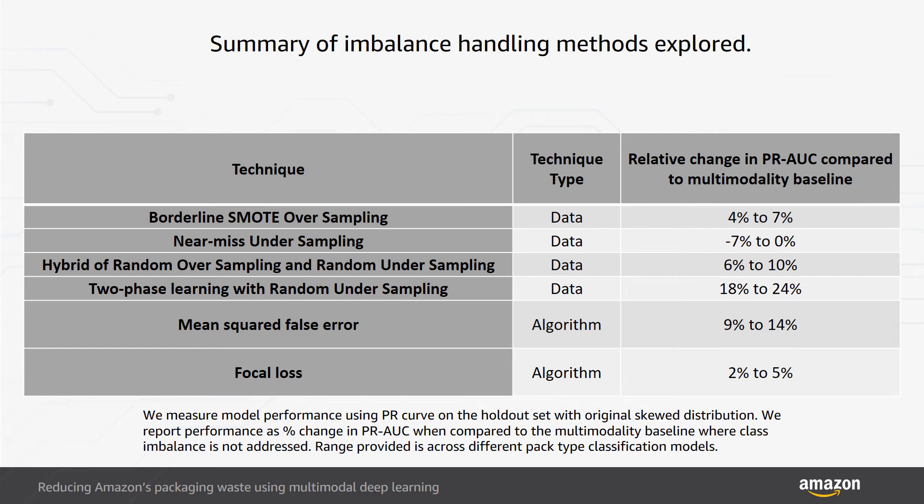For data techniques, we modified the training data to reduce class imbalance and tested four approaches. In borderline SMOTE oversampling, we duplicated minority samples to achieve class balance. This approach resulted in a PR-AUC increase of between 4% and 7% across package types. The biggest disadvantage is that training took 25% to 35% more time to converge due to data duplication.